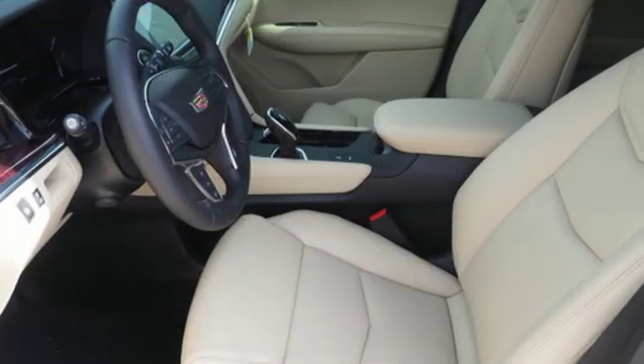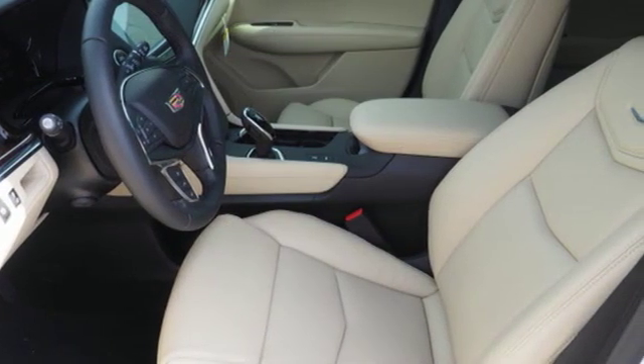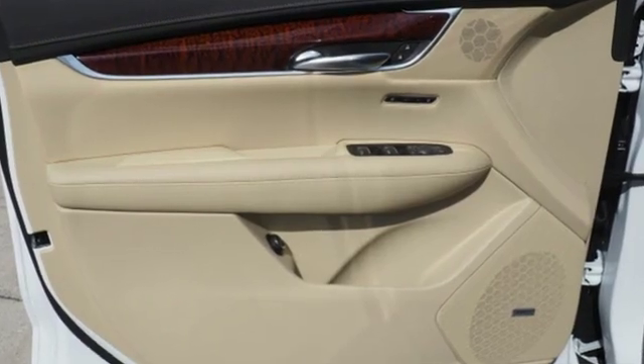doors and push-button start proximity key, dual-zone climate control, front and rear parking sensors, and V6 engine.